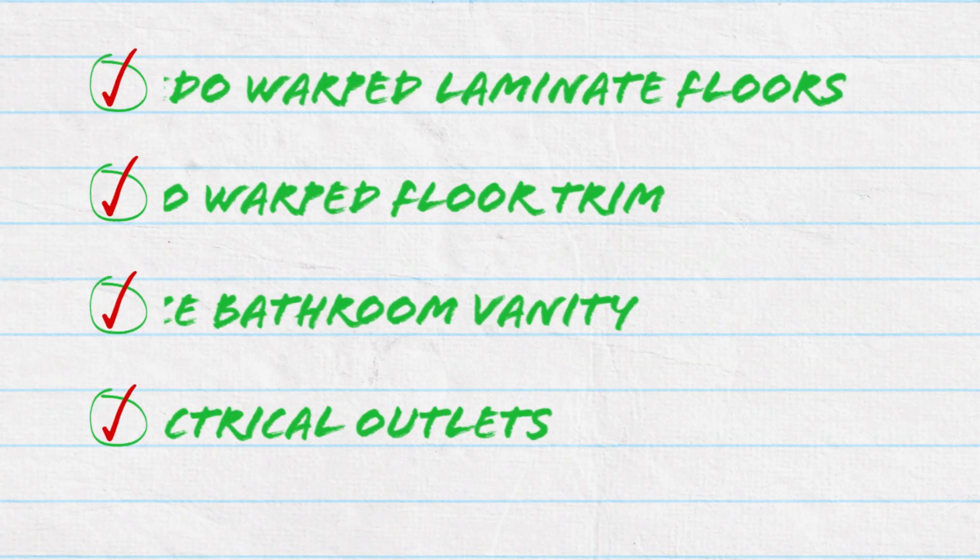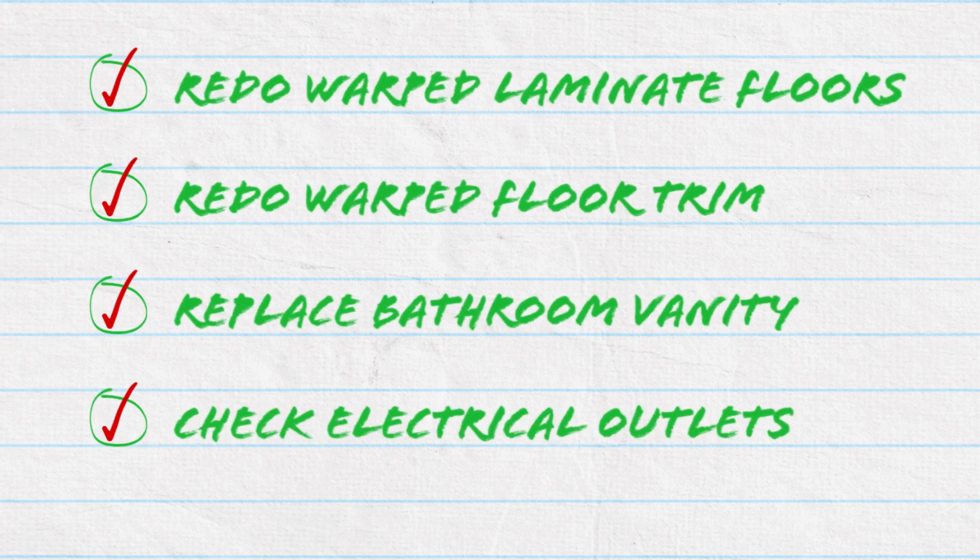It doesn't change the fact that we had some moisture sit and some moisture go down through that duct into the basement, so there's some basement drywall damage too. There are going to be repairs needed. We're probably redoing some of the laminate floors in the warped sections, definitely getting a new vanity as that's warped beyond repair, and we'll have to check some electrical because there were outlets near the floor that may have gotten wet.